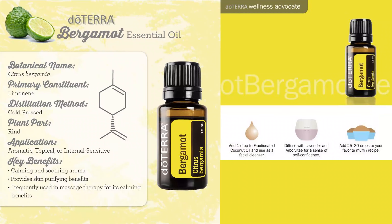Bergamot is a very unique citrus oil. It has high content of the uplifting monoterpene limonene, that is often found in many citrus fruits and citrus essential oils. But it also contains a calming ester called linalyl acetate, which is the same compound that gives the relaxing qualities to lavender, clary sage, and petitgrain.